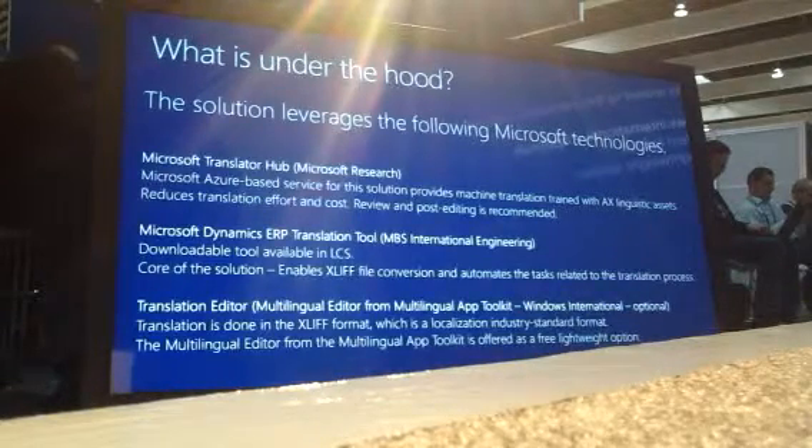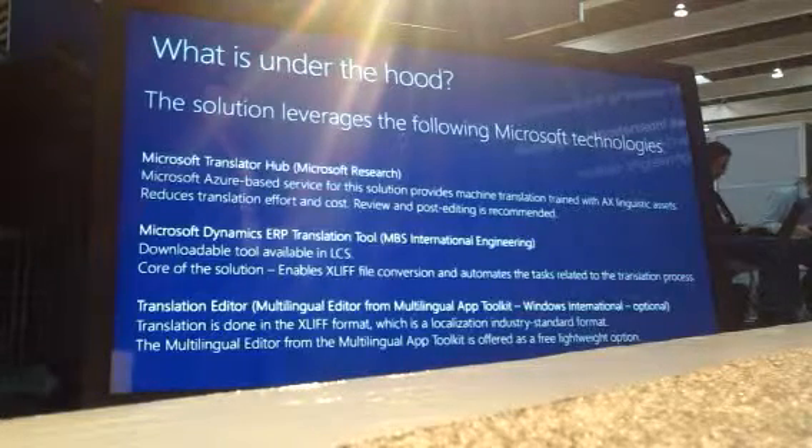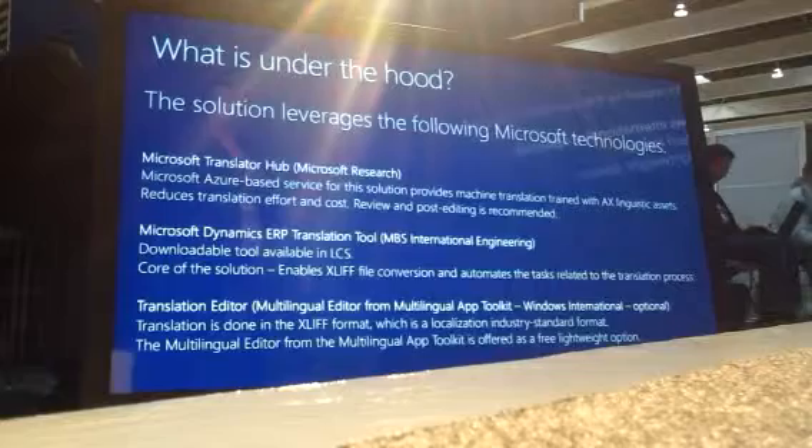The last one is an optional translation editor. Depending on the volumes you're translating — whether you're translating the full product or your own solutions — you might already be using a tool, or have a translation company working for you. The editor released from the Windows International team is a good, basic, single translation editor. It connects to the Microsoft Translator Hub and to the Microsoft terminology database, so you can get terminology recycling from Microsoft products. For smaller solutions, if you want something straightforward and easy to use, it works well.